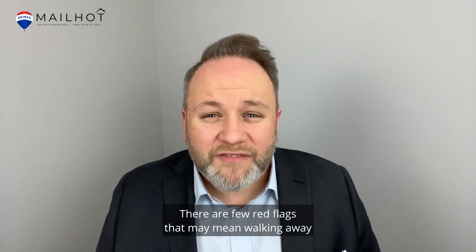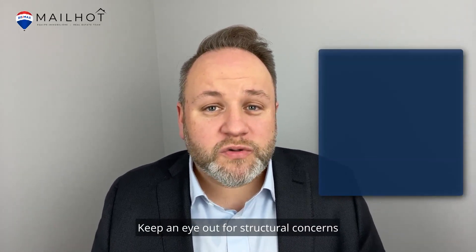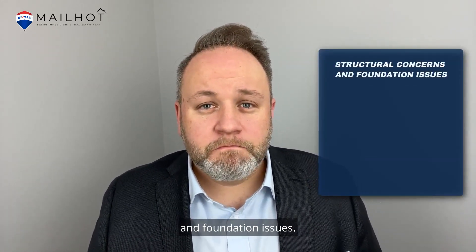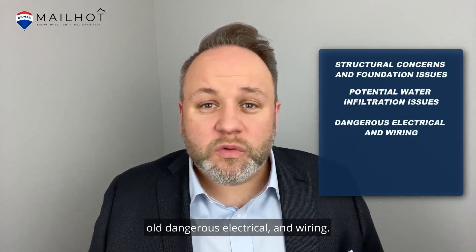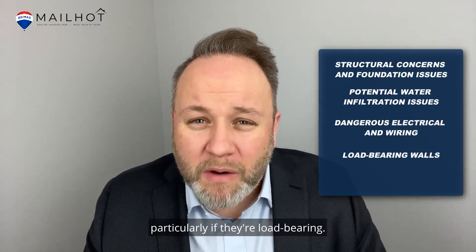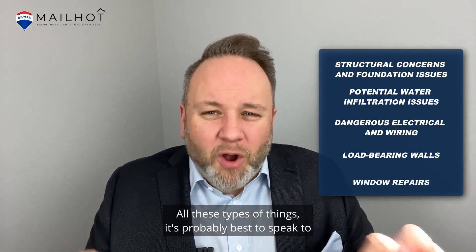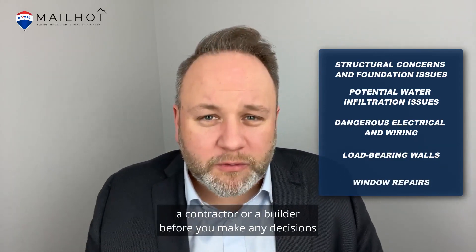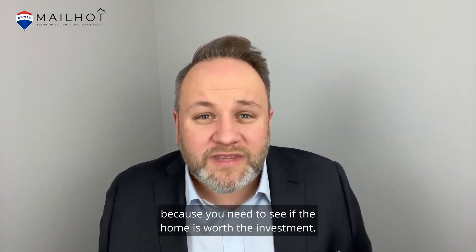There are a few red flags that may mean walking away from that fixer-upper: structural concerns and foundation issues, potential water infiltration issues, old dangerous electrical and wiring, walls that need to be moved — particularly if they're load-bearing — and significant window repair. It's probably best to speak to a contractor or a builder before you make any decisions, because you need to see if the home is worth the investment.